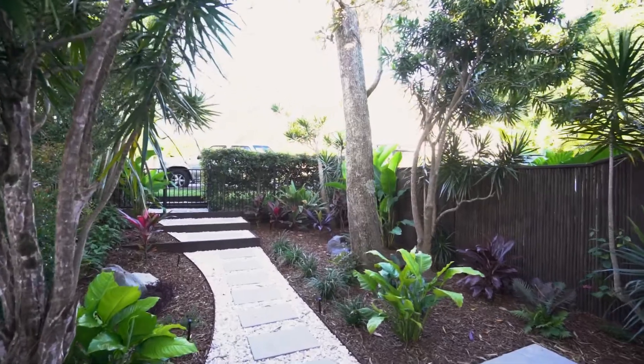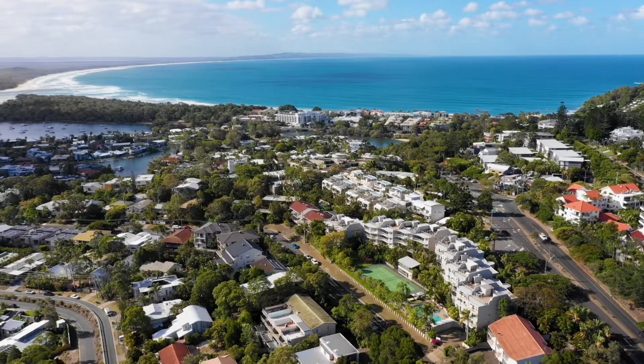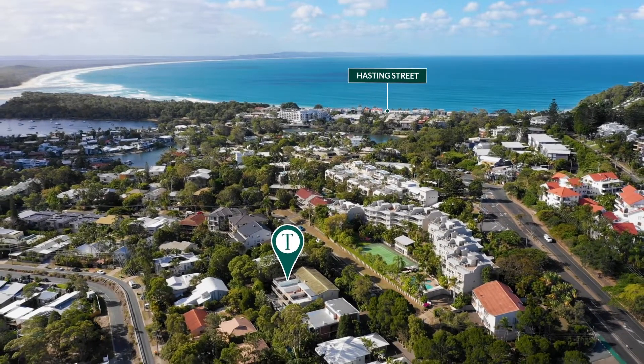All this without the multi-million dollar price tag that's usually required for this prestigious area.